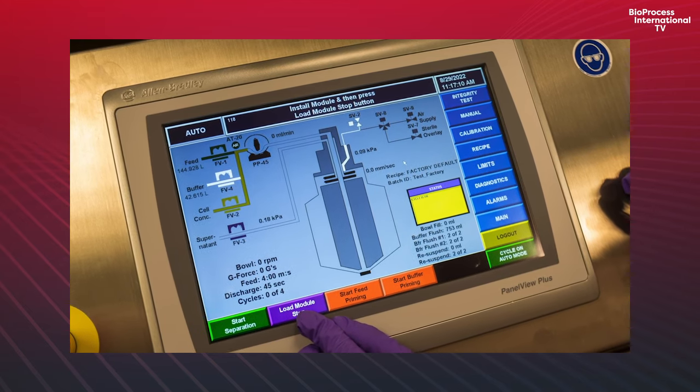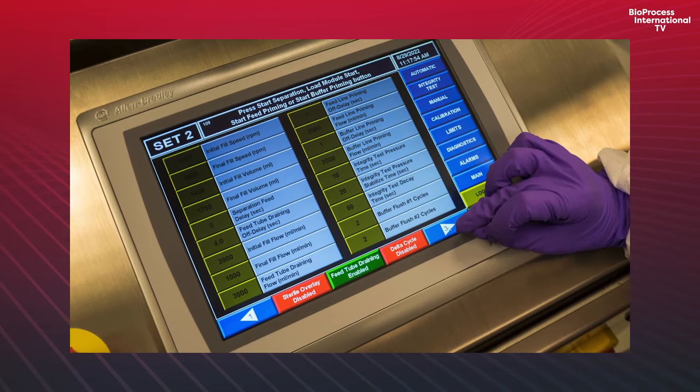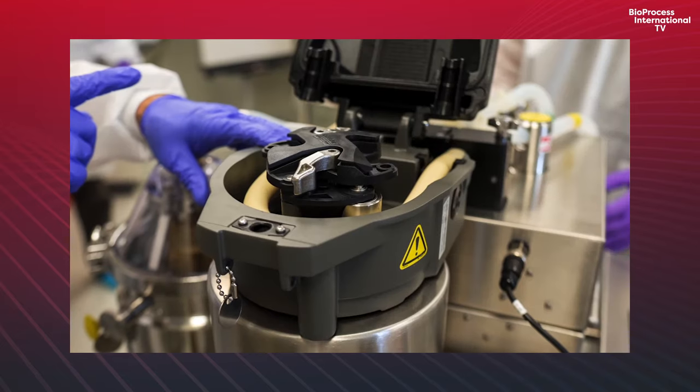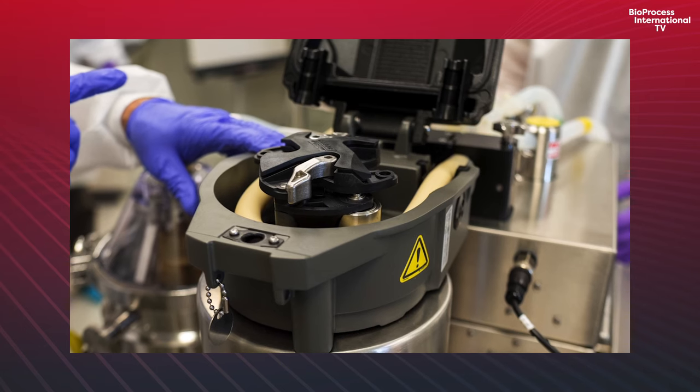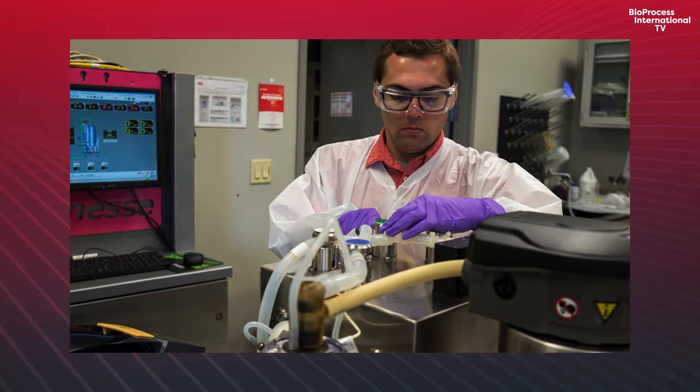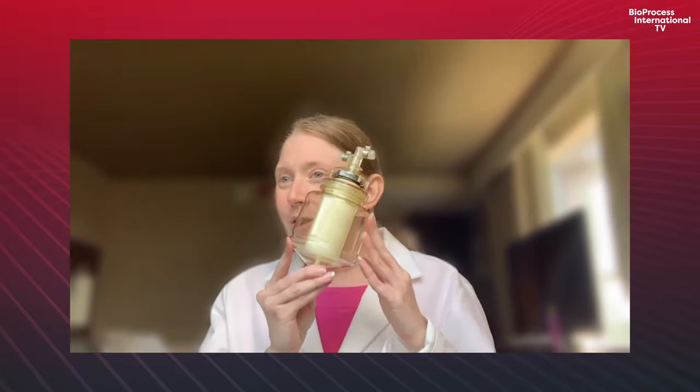We have the science and we also have operations. Being able to have a process that is easy to put into our manufacturing facilities — where we can do changeovers quite quickly — is important because many of us are not producing the same product month after month or year after year. We're doing product changeouts and need to turn these pieces of equipment over quickly. We also want to make sure we have all the appropriate documentation. We also need to think about environmental aspects — energy concerns and waste concerns.